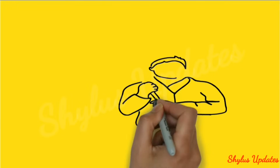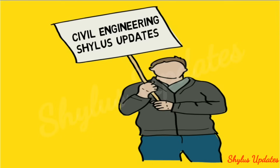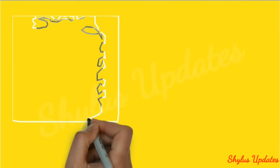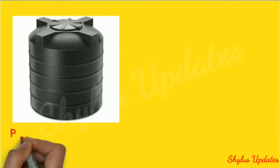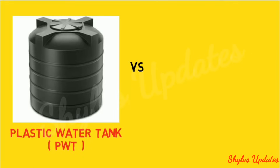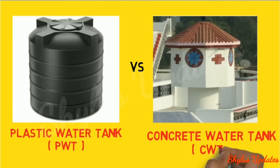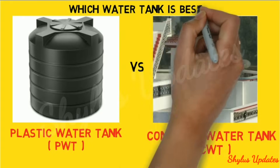Hello viewers, welcome to Civil Engineering Shilu's Updates. Today we are going to learn the difference between plastic water tank (PWT) and concrete water tank (CWT), and which water tank is best.